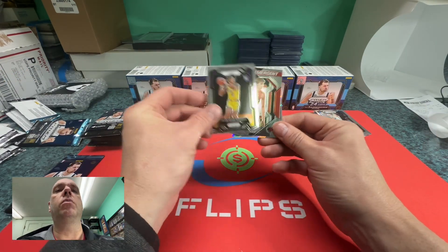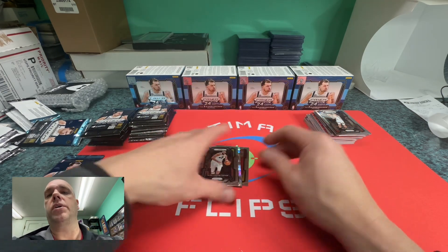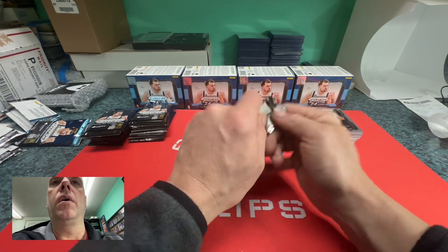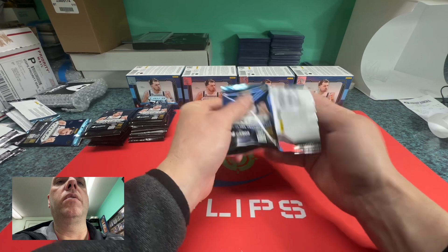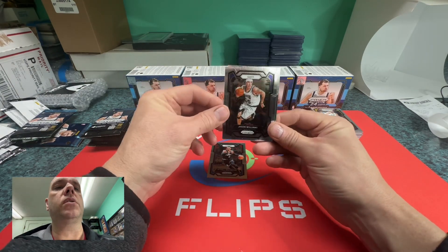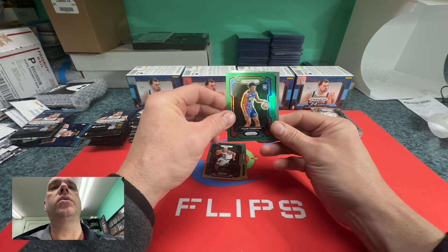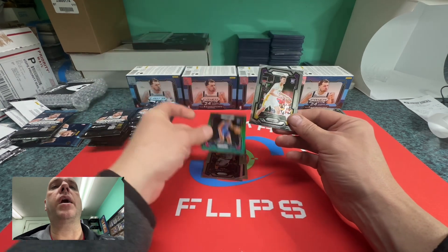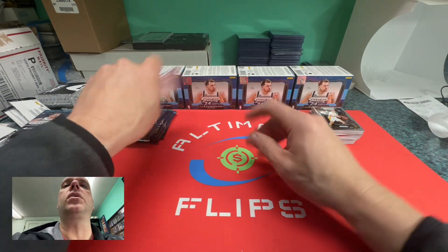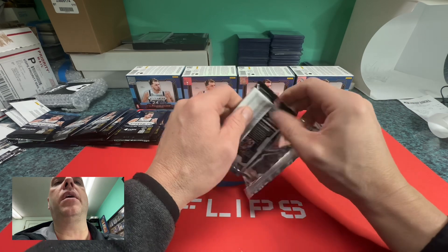Jalen Hood-Schifino rookie, Grady Dick cracked ice, Victor — and Talon Horton-Tucker. Then Westbrook — the Clippers finally took a loss after a big win streak. Scoot Thompson — that's a green, we'll take that — and Colin Castleton of the Lakers. We'll take the Thompson. That's two blaster boxes down.